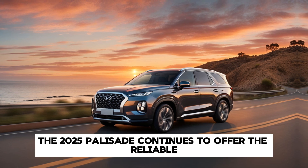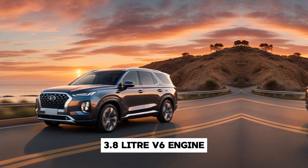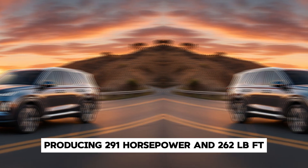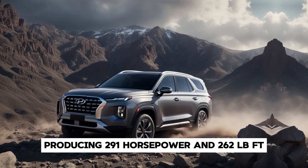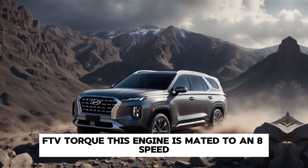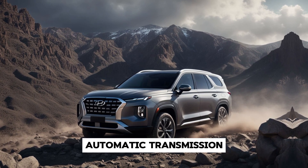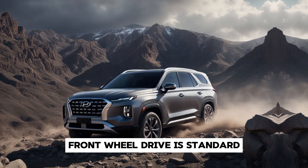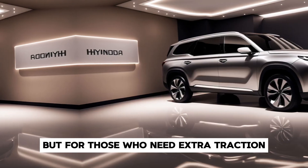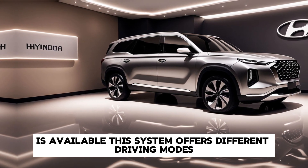Under the hood, the 2025 Palisade continues to offer the reliable 3.8-litre V6 engine, producing 291 horsepower and 262 lb-ft of torque. This engine is mated to an 8-speed automatic transmission, providing smooth and responsive shifts. Front-wheel drive is standard, but for those who need extra traction, Hyundai's HTRAC All-Wheel Drive system is available.